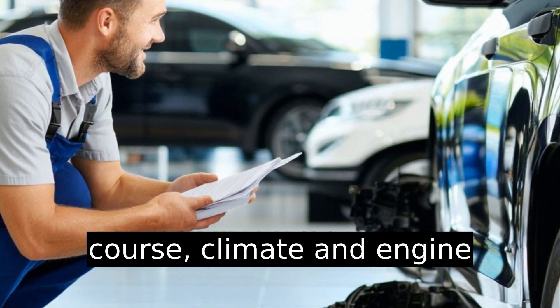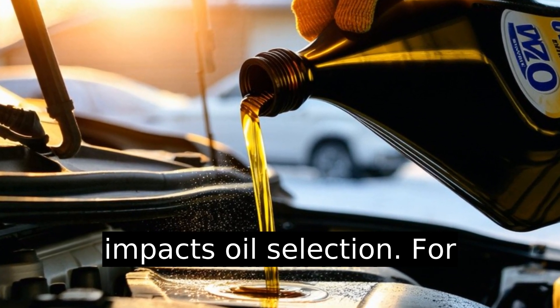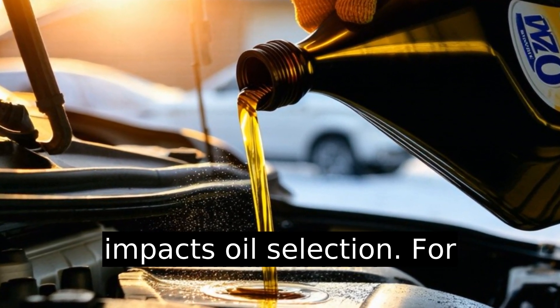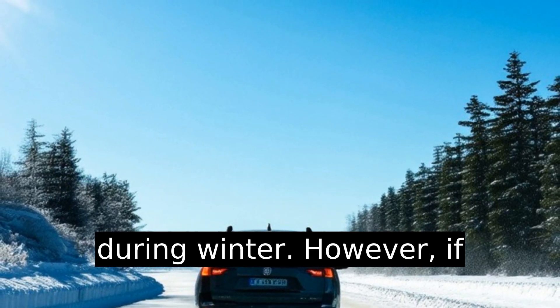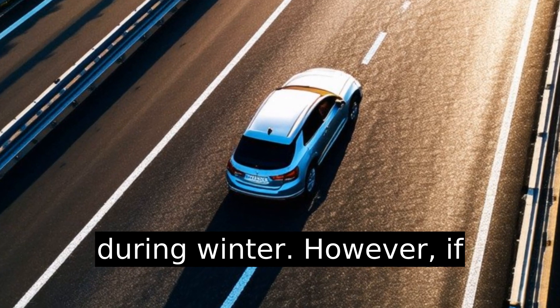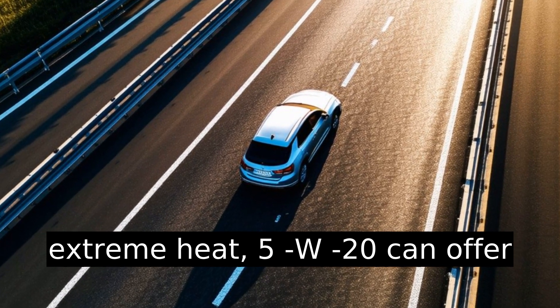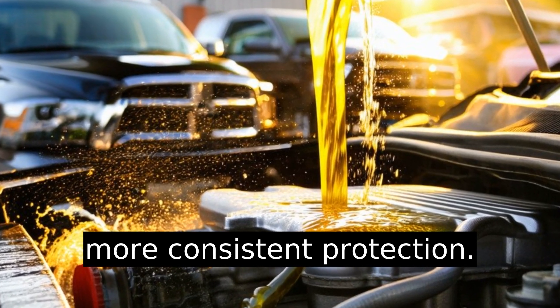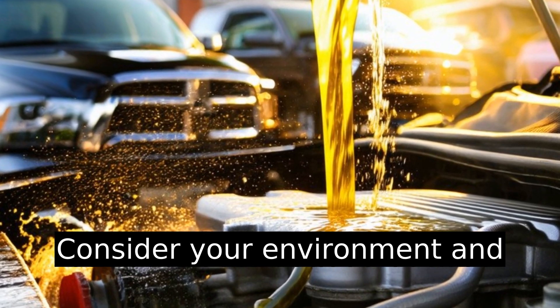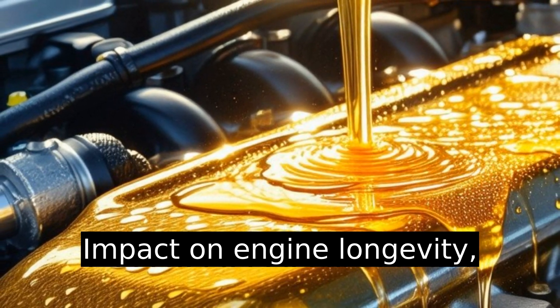Climate directly impacts oil selection. For colder climates, 0w20 provides better protection during winter. However, if there's more highway driving or extreme heat, 5w20 can offer more consistent protection. Consider your environment and driving style when choosing.